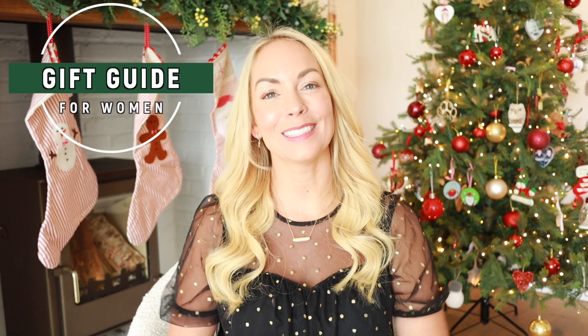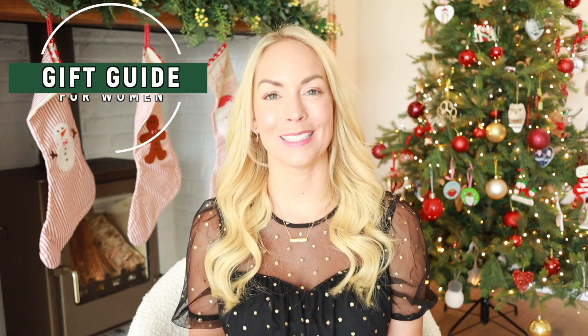Hi guys, welcome back to my channel and to a women's gift guide for 2022. Every year I make these videos and I'm back again with another 20 gift ideas for the women in your life. So it might be your sister, your mom, your daughter, your friend, yourself even. I think these are some really great ideas and I can't wait to show you.